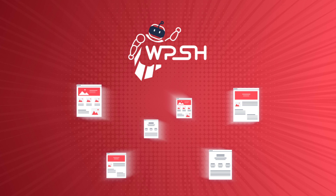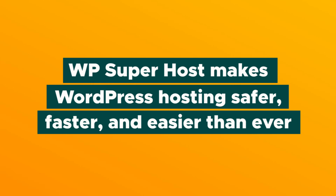What's going on, party people? It's your girl Vanessa, and I am hyped to tell you about WPSuperhost, which makes WordPress hosting safer, faster, and easier than ever. Before I show you how it does all of that, double check that you are subscribed to AppSumo's YouTube channel and give this video a thumbs up. Alrighty, let's dive in.